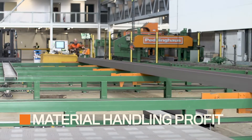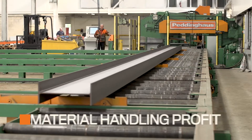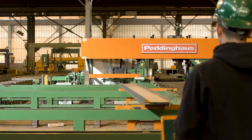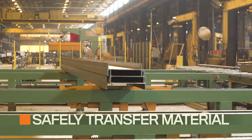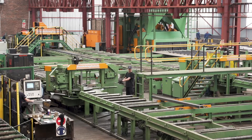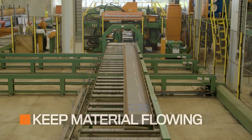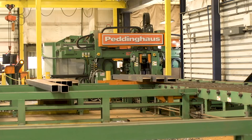As with any Peddinghaus CNC drill line, profit wouldn't be possible without material handling. Not only do fabricators lose money every time a profile is manually moved, but material handling is much safer for transferring the heaviest profiles when compared to fork trucks or cranes. Material handling helps tie multiple CNC machines together and keep material flowing through a shop, allowing fabricators to continually grow as their business expands.